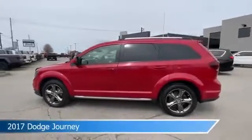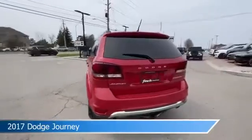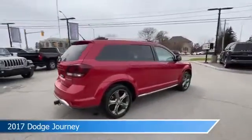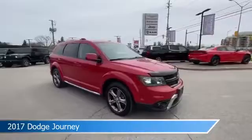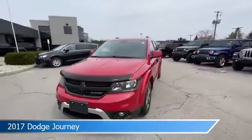Take a look at this 2017 Dodge Journey, equipped with a 6-speed multi-speed automatic transmission in Redline Pearl. This car comes with some great features including anti-lock brakes, keyless entry, audio controls on steering wheel, auxiliary input and more. Come in and check it out today.